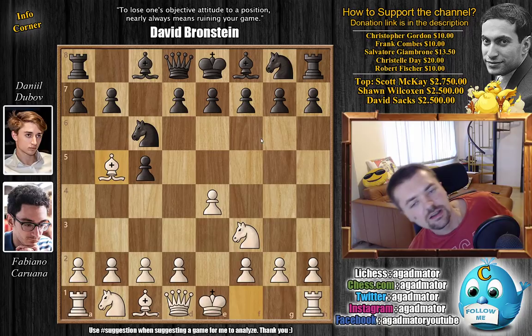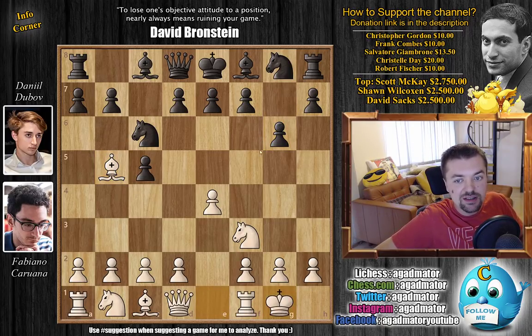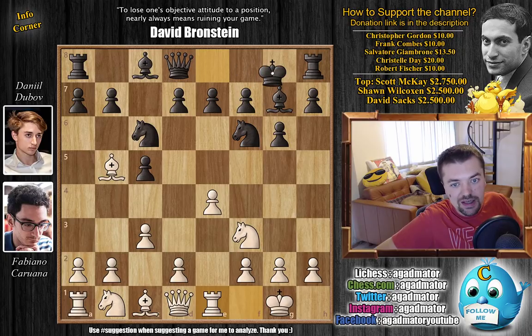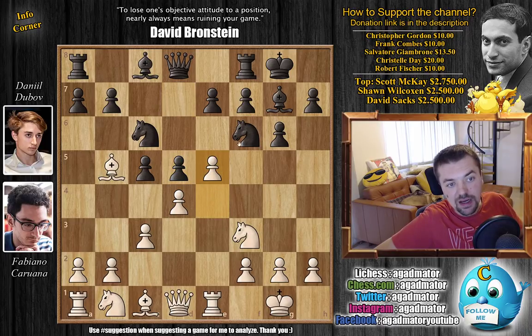We have g6, same as Carlsen played, then castles, bishop g7, c3 preparing d4, knight f6 defending the pawn, rook to e1, castles, and now d4. Dubov replies the same as Carlsen — we have d5 and now e5 attacking the knight. And here, if you remember, Carlsen took that 20-minute think deciding whether to go knight d8 or knight e4. Magnus went knight to e8.